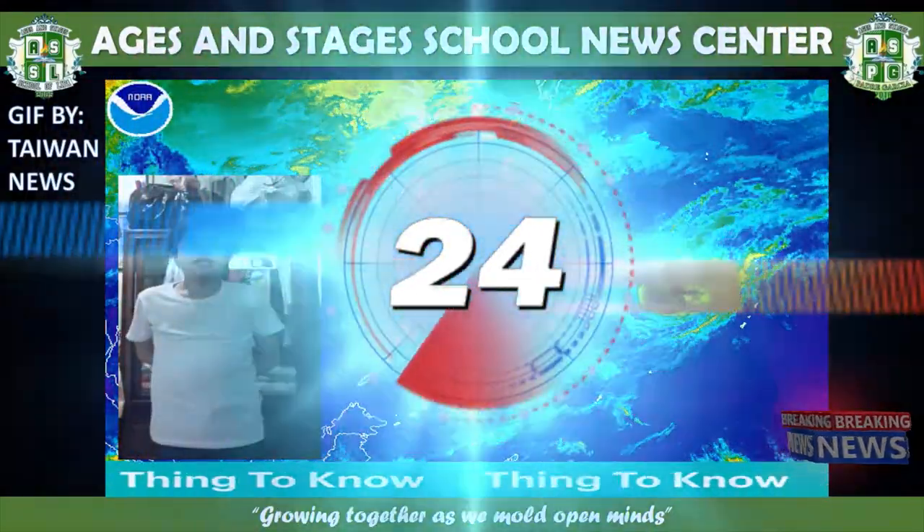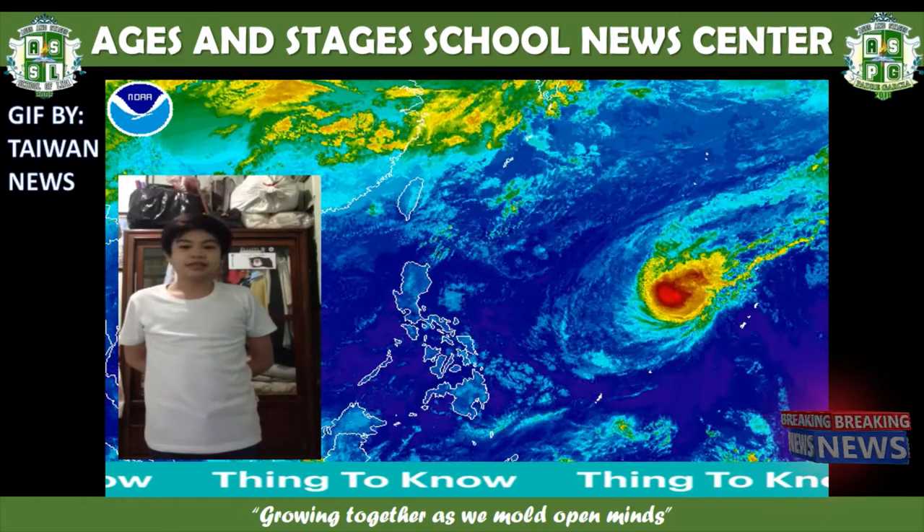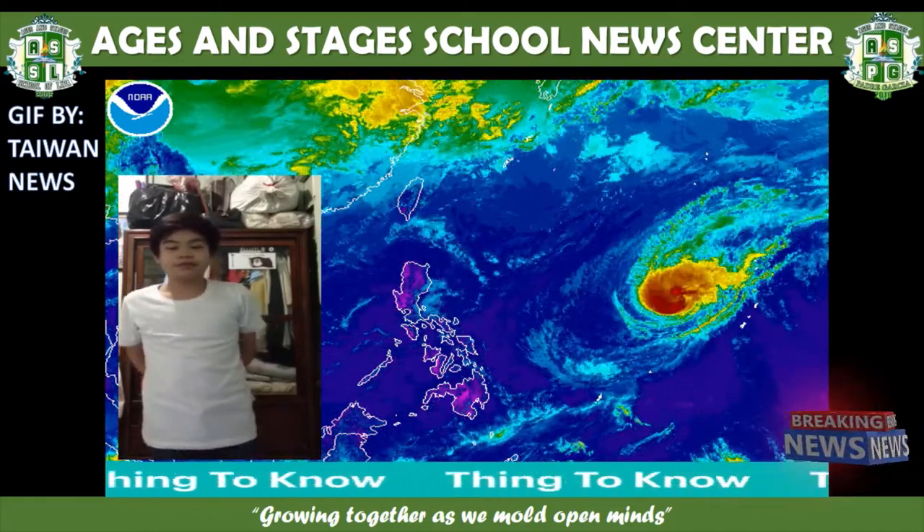Good afternoon everyone, and I will give you the latest updates about Typhoon Ulysses. Typhoon Ulysses is out of the Philippine Area of Responsibility.